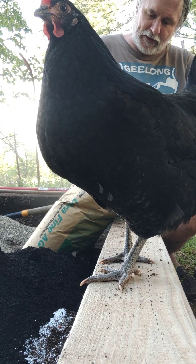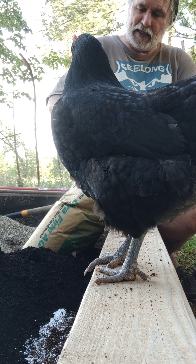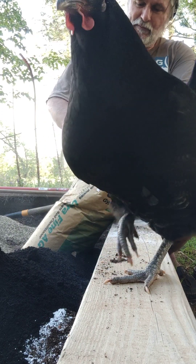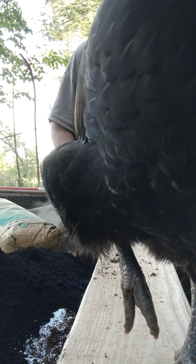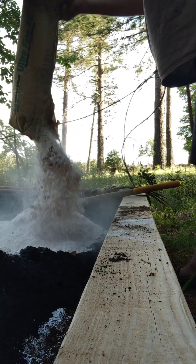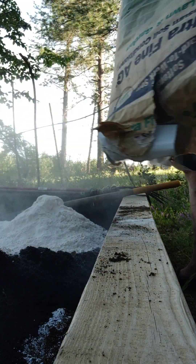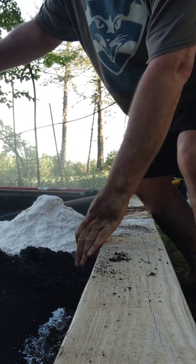I'm nervous about this because it just makes me nervous — it's like powdered asbestos or something. It's gypsum. I think gypsum and asbestos might be related. Probably should actually wear a mask. But I think it's gonna help with the soil.